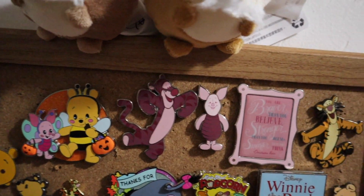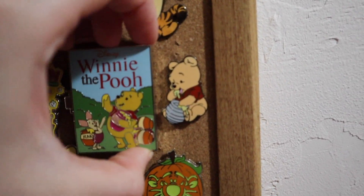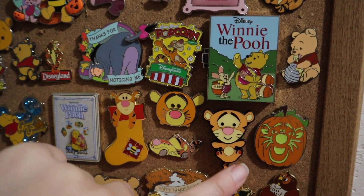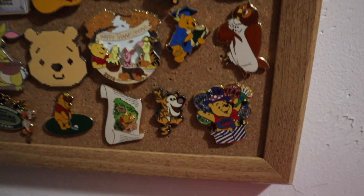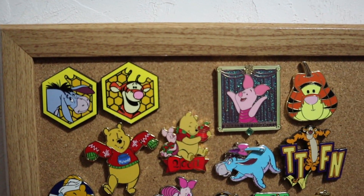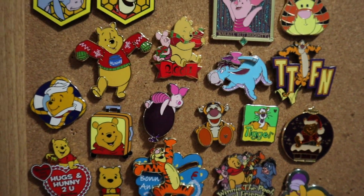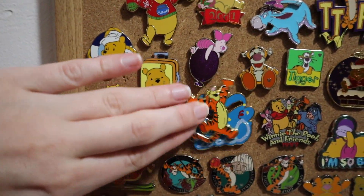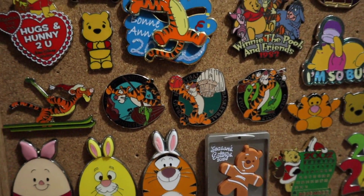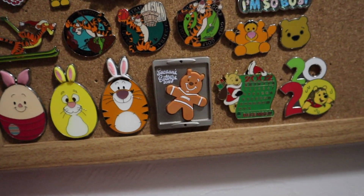Eeyore 'thanks for noticing me' — this was one of the monthly Disney Store releases a couple years ago with the quote. We have another monthly release in book form — the Winnie the Pooh book. This is Baby Pooh. This Tigger has some movable elements, and then a Happy New Year 2002. Some more mystery pins, one from the 20-year pin event, a Winnie the Pooh 2001 holiday pin, TTFN. This one is Happy New Year 2020 from Disneyland Paris that moves around. Some sports ones that fit into this collection — fishing, basketball, and golf with Goofy — plus some Easter eggs and more holiday ones.